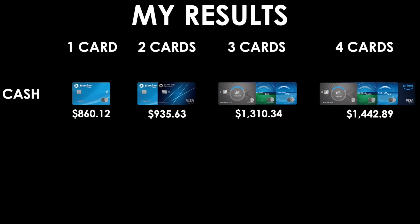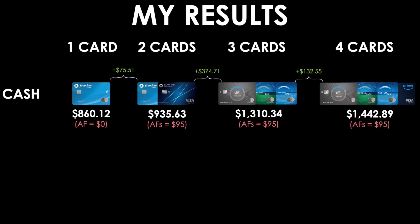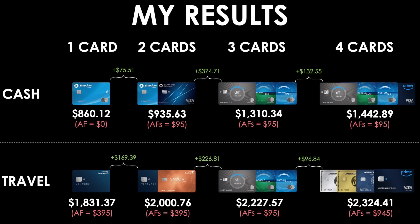And now for the results. For cash back redemptions using a one-card setup, the Chase Freedom Flex came in first. For two cards, it was the Chase Duo. Three cards was the Citi Trifecta. And four cards was the Citi Trifecta with the Amazon Prime card added. Above each you can see in green the incremental additional rewards value moving from one setup to the next, and below in red the annual fees involved. For travel, a one-card setup winner was the Capital One Venture X. Two cards was the Capital One Duo with the Saver One added. For three cards, it was the Citi Trifecta again. And for four cards, it was the American Express Trifecta with the Amazon Prime card — though note the outrageously high annual fees to run that setup.